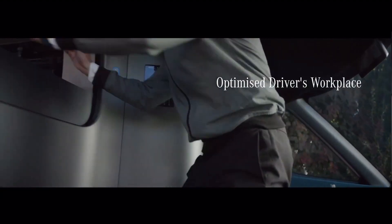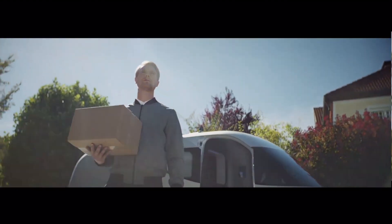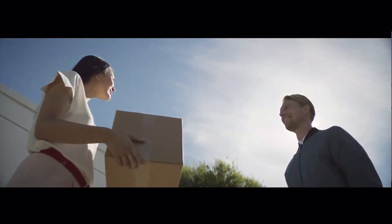There is a lack of information regarding the Vision Van's price, but the fact that Mercedes-Benz vans begin at $49,900 suggests that it will compete in the luxury segment.